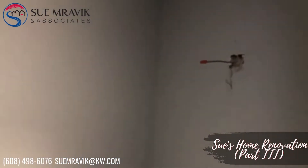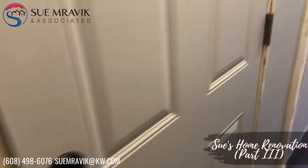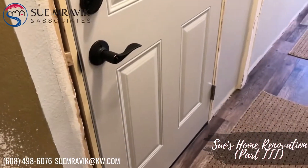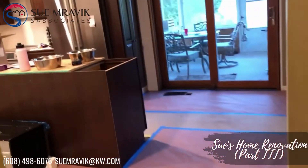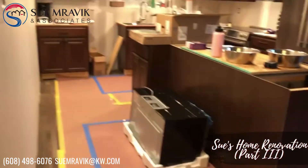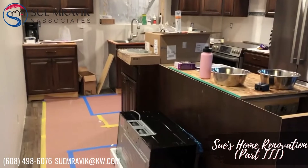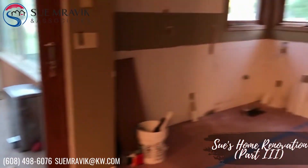The electrician still needs to put lights in here, and today we've got a new door which I'm super excited about. All of the flooring has been installed, and this is so far our kitchen area.